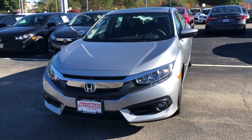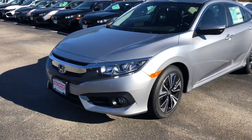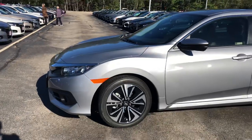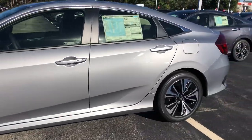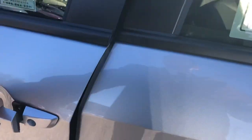Hello Johnny, this is Keith from Auto Fair Honda. I just wanted to give you a brief walk around the 2018 Civic EX-L that you inquired about. It's a beautiful lunar silver with nice alloy rims.